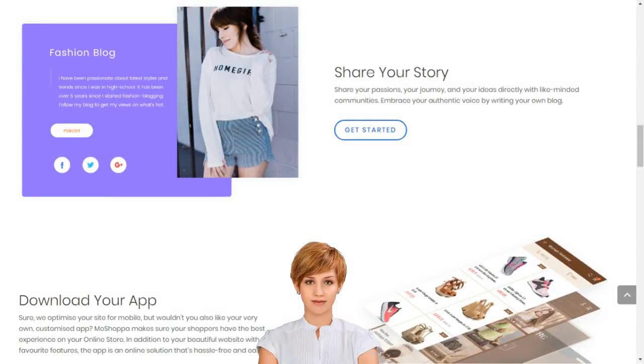How to set up an e-business in India. Create your dream online store in minutes. MoShoppa connects creativity with innovative technology to build your dream online store in minutes.